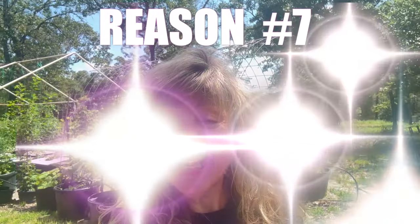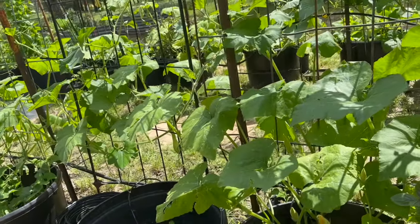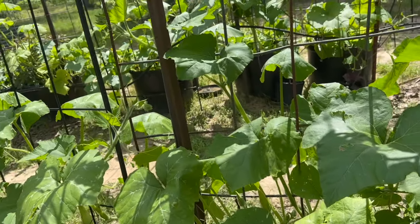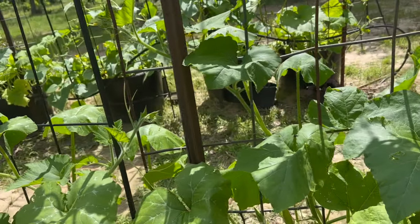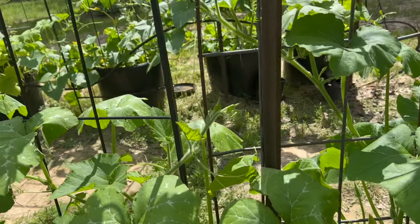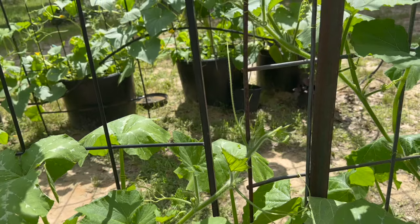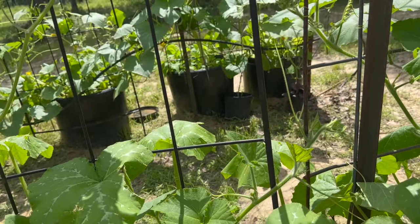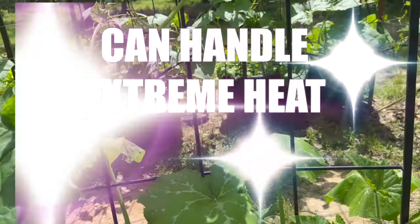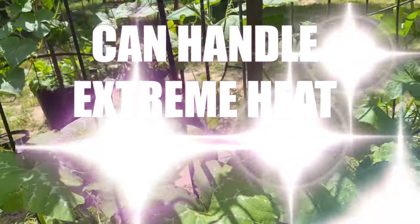Reason number seven is heat tolerance. Tromponcino squash belong to the species Cucurbita moschata, native to the tropical regions of Central and South America, which generally demonstrates better heat tolerance compared to other squash species such as Cucurbita pepo. This genetic predisposition equips the Tromponcino squash with the ability to thrive in hot climates — a very big deal for gardeners who sometimes experience extreme heat in the summer months.